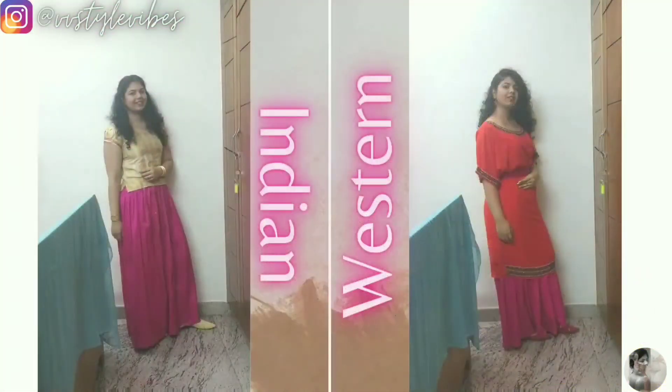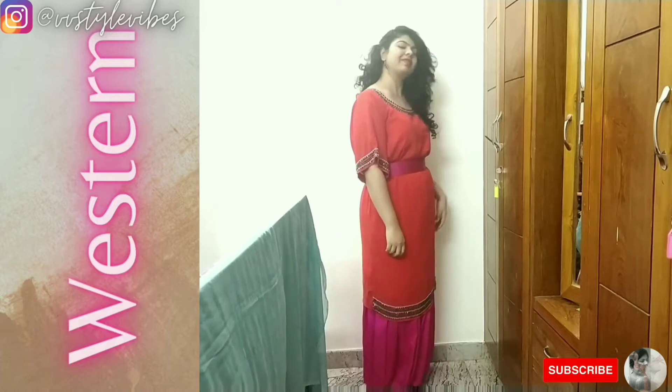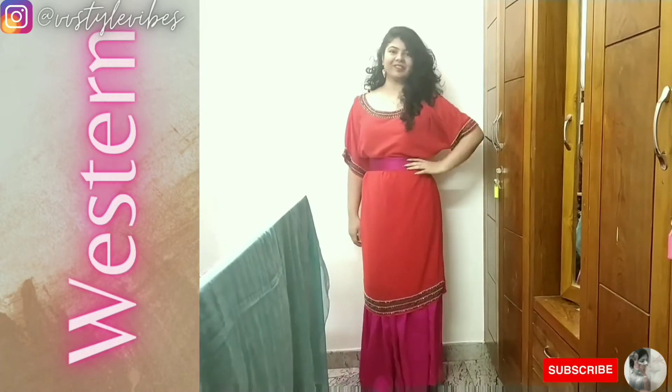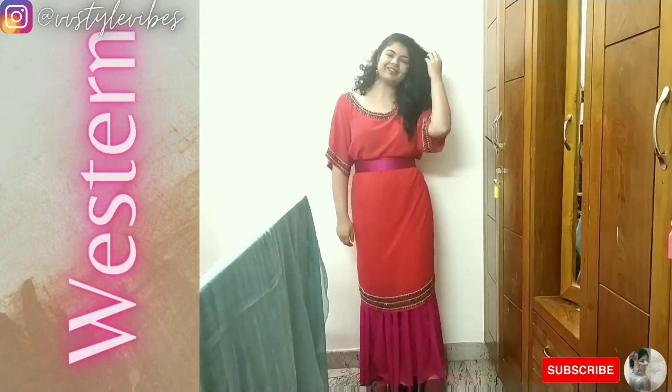So the first one is this silk skirt — we call it Resham lehenga. It's an Indian piece. Here's an overview of both Indian and Western looks achieved with the silk skirt. For the Western look, I paired the Indian skirt with a red dress and added a pink waist belt. I love the red and pink color combination.